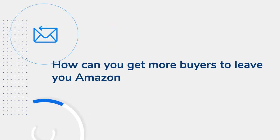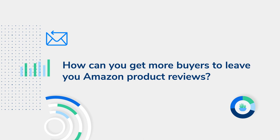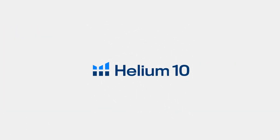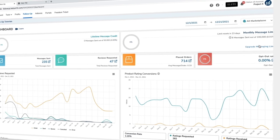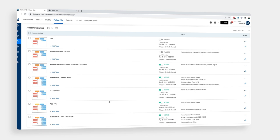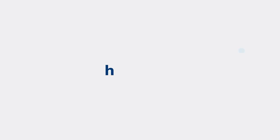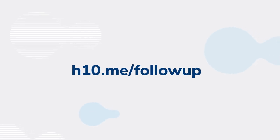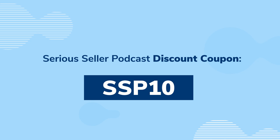How can you get more buyers to leave you Amazon product reviews? By following up with them in a way that's compliant with Amazon terms of service. You can use Helium 10 Follow-up to automatically send out Amazon's request-a-review emails to any customers you want. You can specify when they get the message and filter out people you don't want to receive it, such as people who asked for refunds or who you gave discounts to. Visit h10.me/follow-up. Sign up for a free account or a platinum plan and get 10% off for life using discount code SSP10.